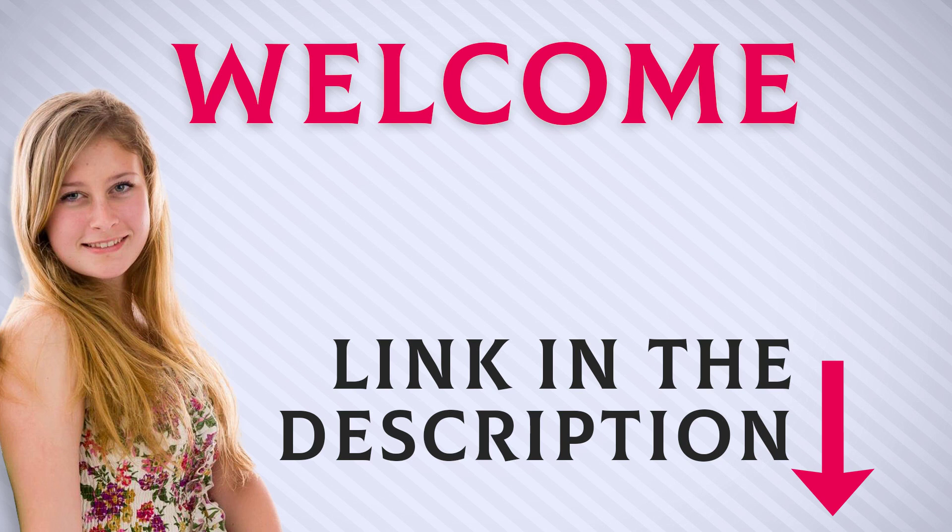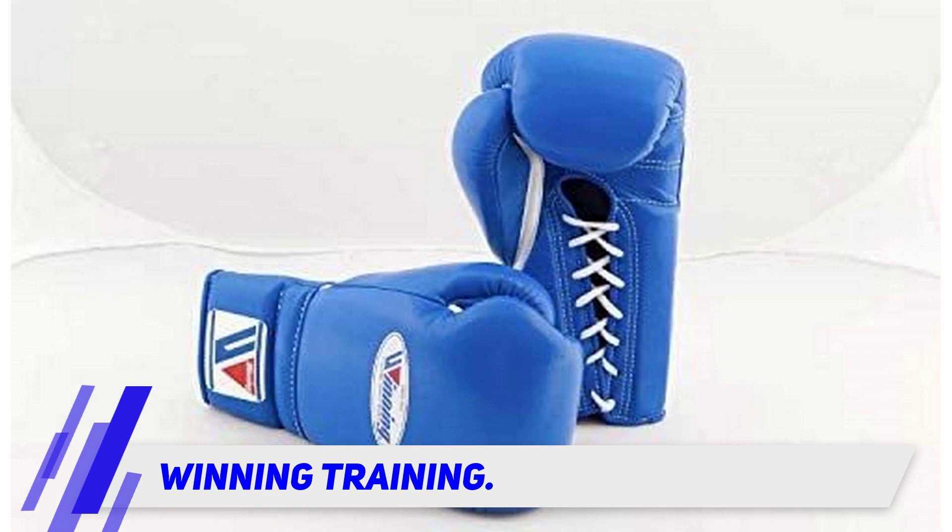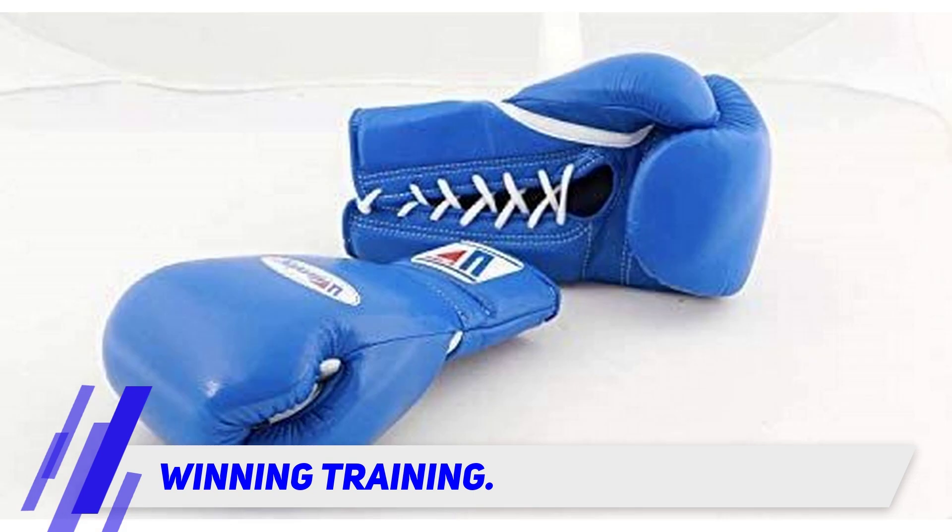Welcome back everyone. I included this product link in the description for the most up-to-date pricing. Many pros use Winning gloves because of how protective and high quality they are. You will also see these gloves featured at the top of many other top 10 best boxing glove lists.